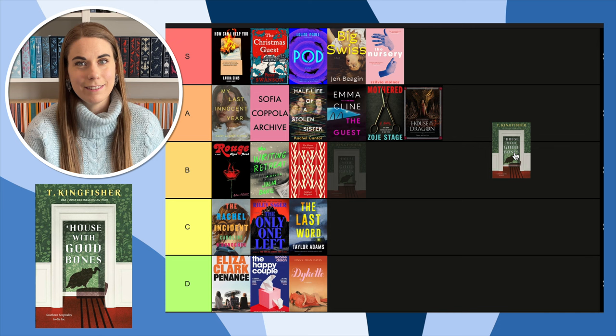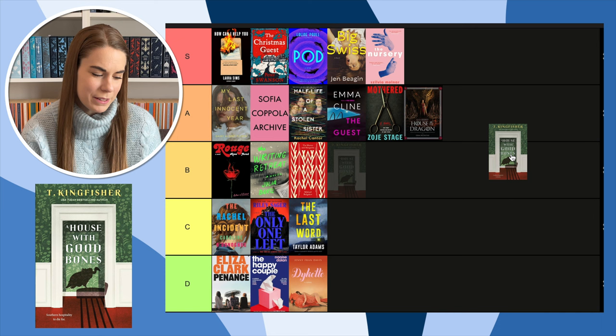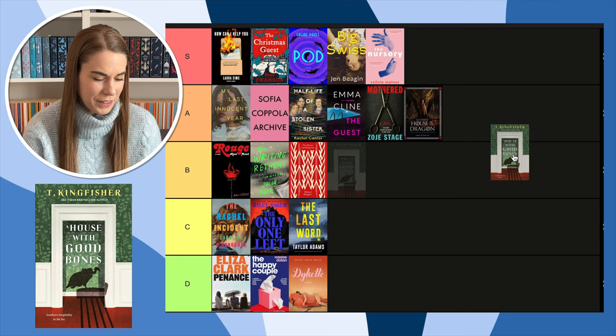Next, A House with Good Bones — I just recently finished this. I thought it was going to give What Moves the Dead vibes and it most certainly did not. This cover is fine but it seems kind of juvenile — the shadow of the vulture, and the colors just aren't working for me. The green with the brown with the yellow — I don't like this. It's going down here.